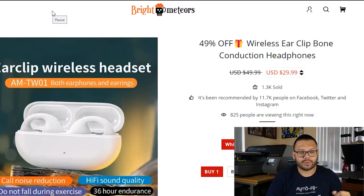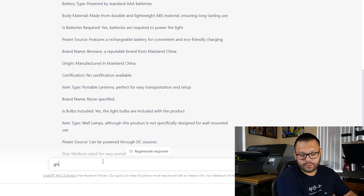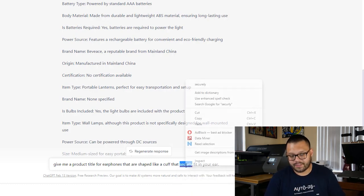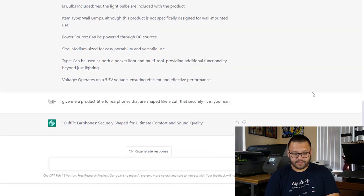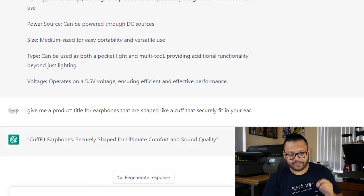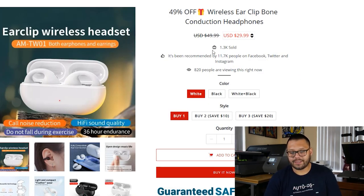I'm not going to be doing ChatGPT for every single product on this list — only for a handful, specifically the ones that have really bad titles. For this ear cuff, let's ask: 'Give me a product title for earphones that are shaped like a cuff that securely fit in your ear. Something simple.' Let's see what it gives us: 'Cuff Fit Earphones — Securely Shaped for Ultimate Comfort and Sound Quality.' That alone is way better than the one they have. Cuff Fit Earphones — I like it. It has a really good ring to it.